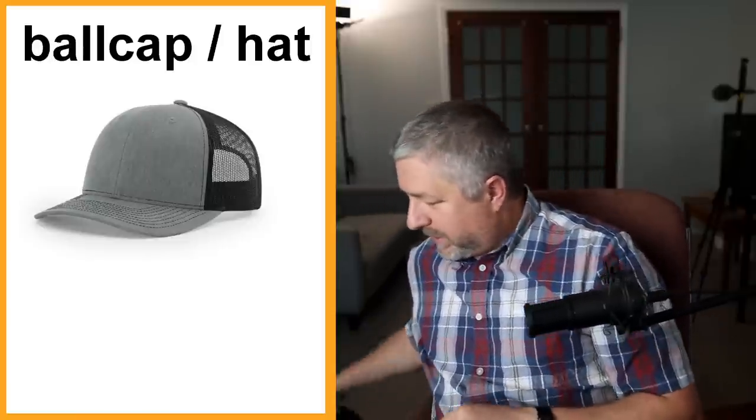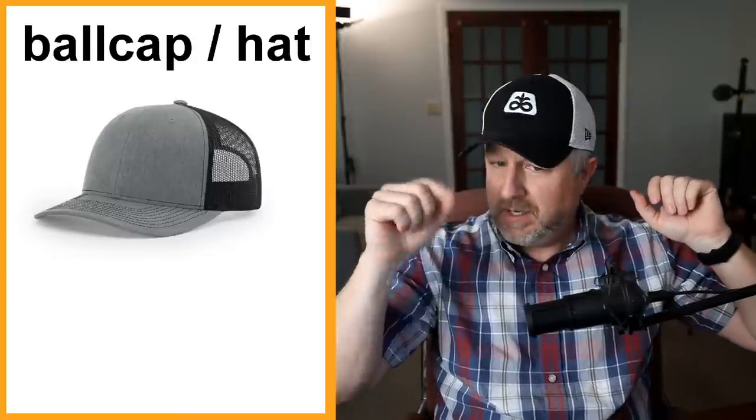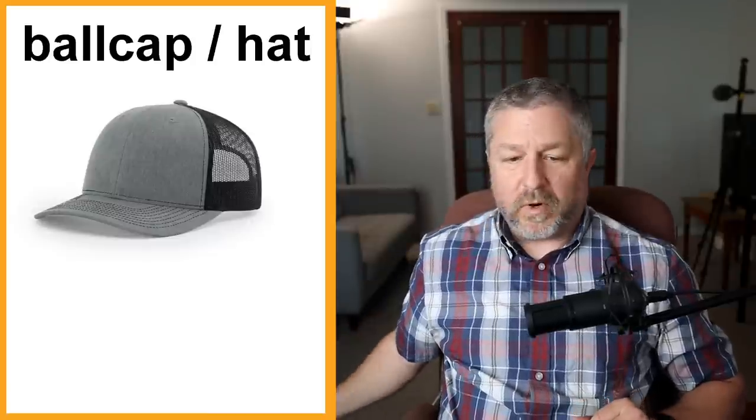Ball cap. I have a ball cap — this is an interesting one. In Canada we would call this a baseball cap, a cap, a hat, or a ball cap; it has a number of different names. This one is actually from a company that sells seed, so it's not for a baseball team. Even though when you hear 'ball cap' you might think it's for baseball, it's just a term we use when we talk about hats. This is one of my ball caps — I don't wear them very often but I should maybe wear them more.